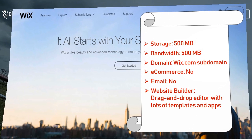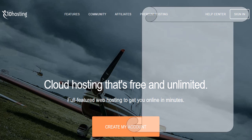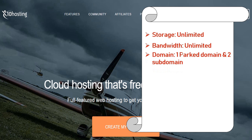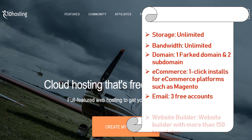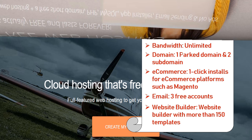Number 2: X10hosting.com. X10hosting is one of the free hosting providers on the internet — create a free web hosting account and be online in minutes. Features: storage unlimited, bandwidth unlimited, domain 1 parked domain and 2 subdomains, e-commerce 1-click installs for platforms such as Magento, email 3 free accounts, and website builder with more than 150 templates.